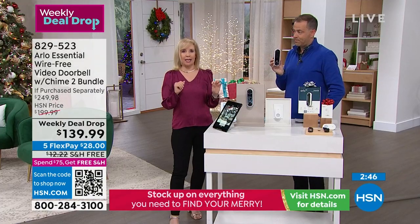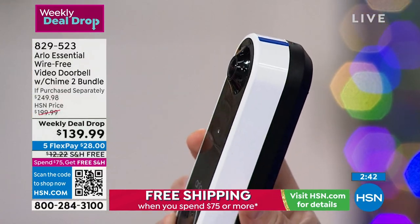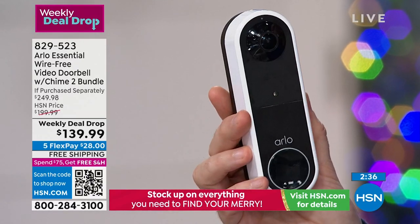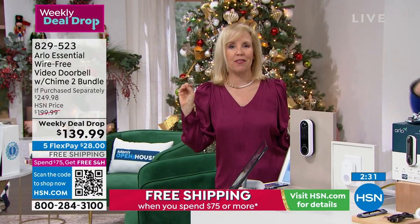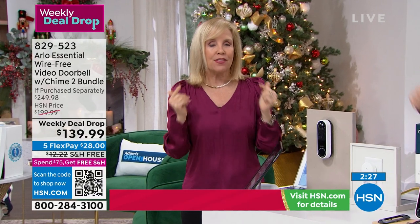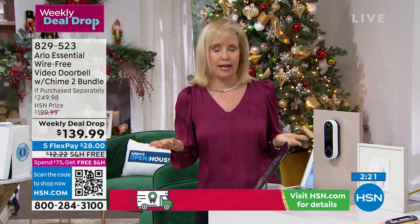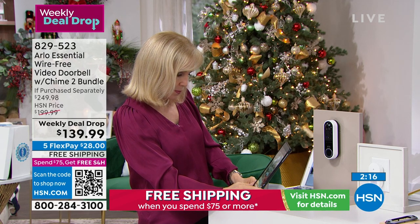The camera is 1080p high-definition with two-way talk, and it records. The field of view is 180 degrees on the diagonal — from head to toe. There's the built-in siren, and if you're a female home alone and don't want to answer the door, you can use voice prompts: 'Hi there, you can leave the package outside.'